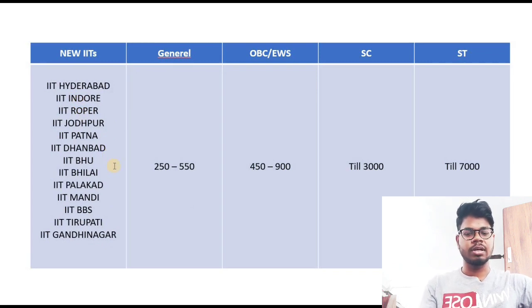I'll be making another video on which IIT preference order you should keep during the form filling, especially if you have secured a good rank in IIT JAM 2020. For General category, up to rank 550 you can expect these newer IITs. For OBC/EWS, up to rank 900. For SC, up to rank 3000. For ST, up to rank 7000 — ST students basically just need to qualify the exam to get into an IIT.